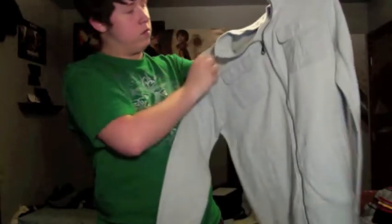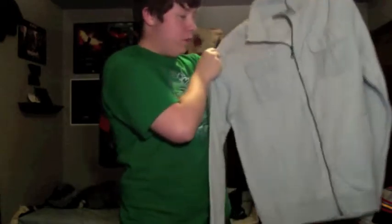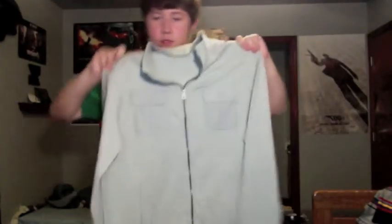Up next we got this greyish Apartment 9 jacket. Really cool. Seems like it'll keep me warm. It's pretty thin, so I can also wear this during spring and possibly summer.